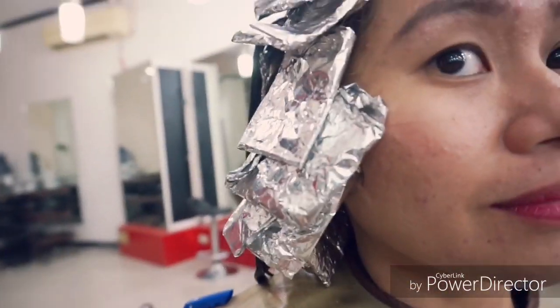I don't remember the name of the process but it's called magic, and I waited about 1 hour for this. Right after the highlights and the magic, they will color the remaining parts of the hair that still need color — and again, waited for another 30 minutes.